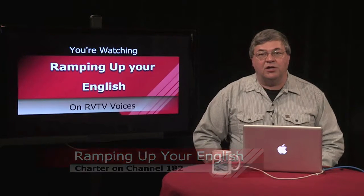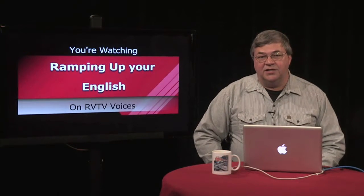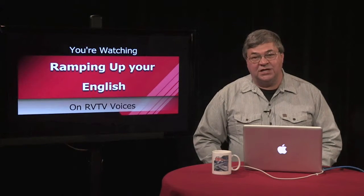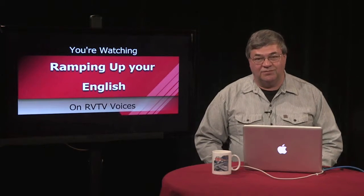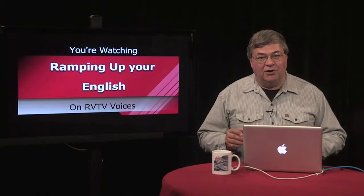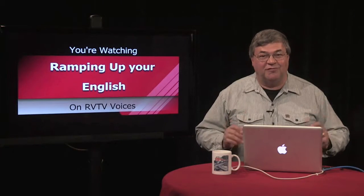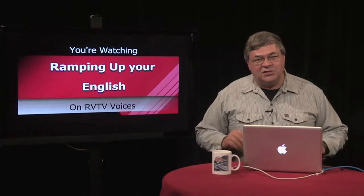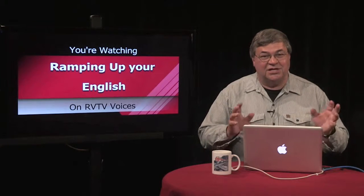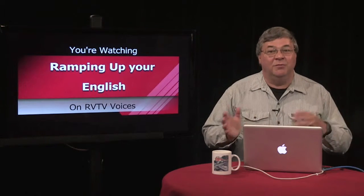In the video clip about the Coast Starlight, the statement was made: 'If we had been on schedule, we wouldn't have seen the sunset in the Pacific Ocean.' This is an example of an if-then statement, also known as a conditional verb tense. Since this communicates a condition that's not present, this is also an example of subjunctive mood.